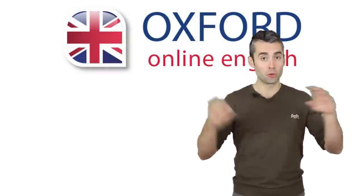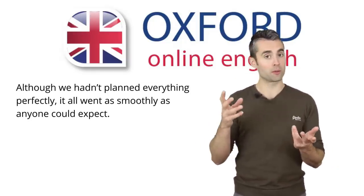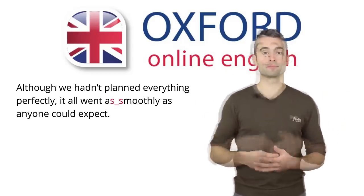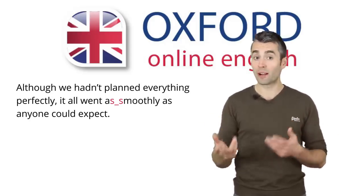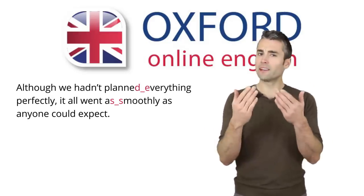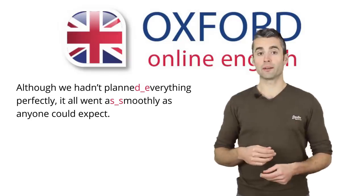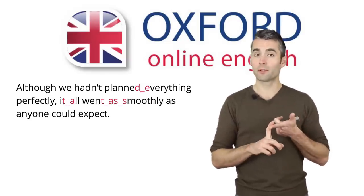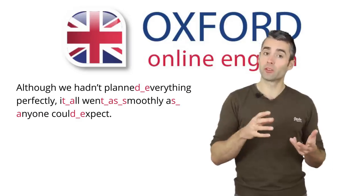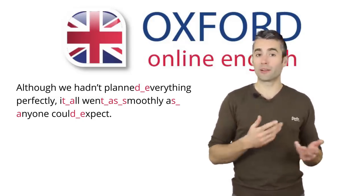Linking means how you pronounce two words together as one continuous sound. For example, if one word ends with a consonant sound and the next word begins with the same or a similar sound, you can link the sounds together — like 'as smoothly'. If one word ends with a consonant sound and the next word starts with a vowel sound, you can also link the sounds together — like 'planned everything'. Can you find any other places in our sentence where you could link words? Pause the video and think about it. You could also link 'it all', 'went as', 'as anyone', and 'could expect'. Generally, when you speak English, you should connect words as much as possible — connecting words together will make your speaking more fluent and natural sounding.